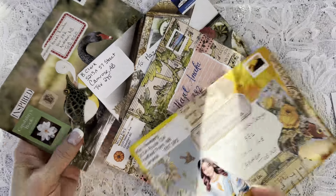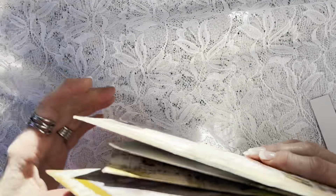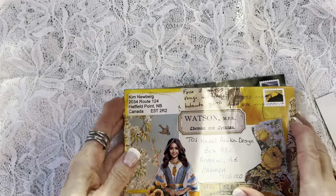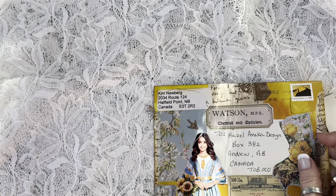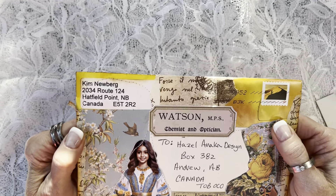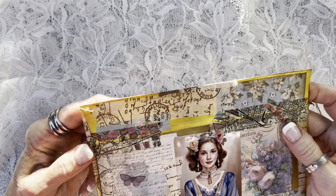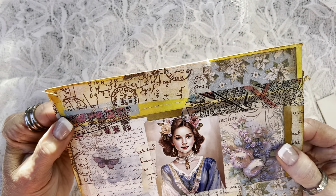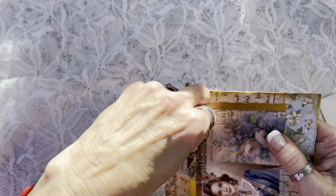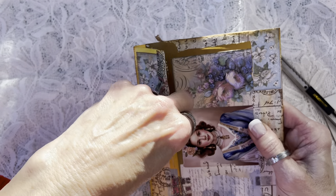We hadn't been to the post office yet this week, so I was very pleasantly surprised to find four of these in the mail — I love it! I can show you Kim's envelope because she's declared her address to the world. It's a beautifully decorated envelope; she's even done some stitching on it. I started peeling back the washi tape and it looks like I'll be able to do that without any damage, but I have my trusty little knife here if I need to.